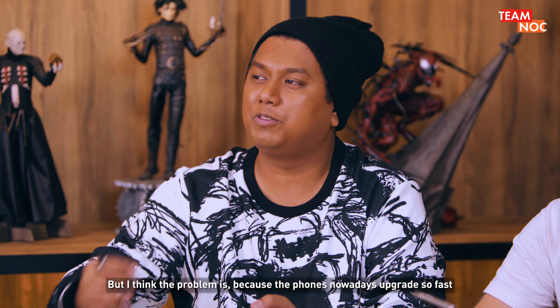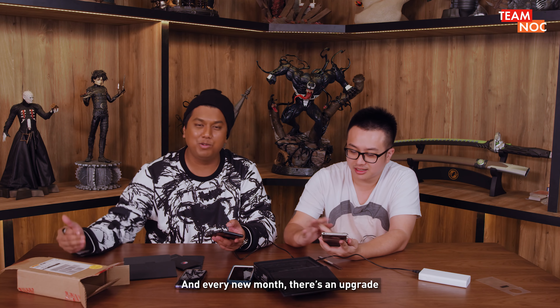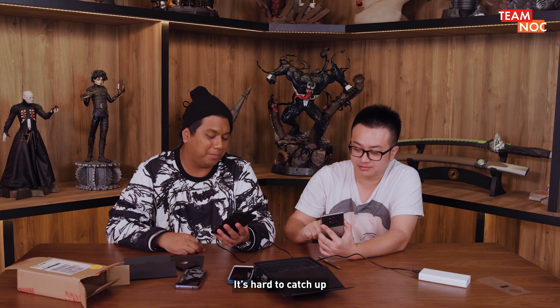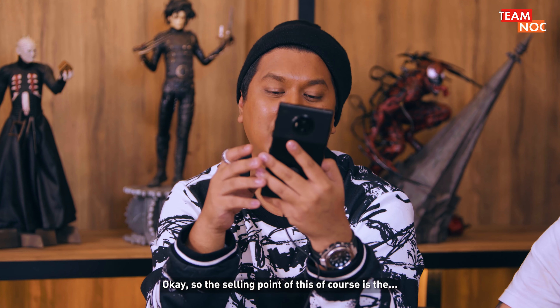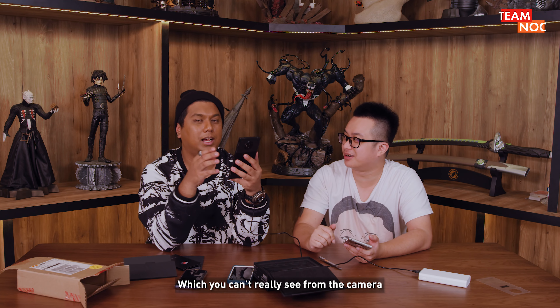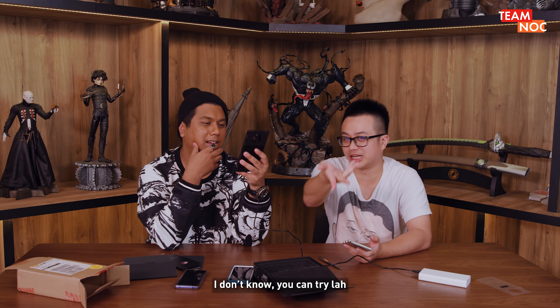I think the problem is that phones nowadays upgrade so fast. Every new month there's an upgraded Samsung Galaxy — they upgrade, upgrade. It's hard to catch up. So the selling point of this, of course, is the holographic picture, which you can't really see from the camera.